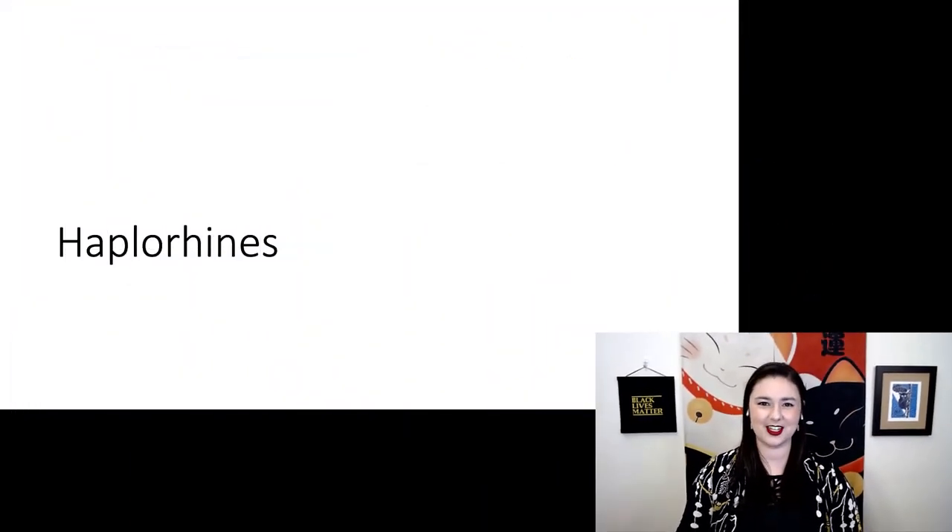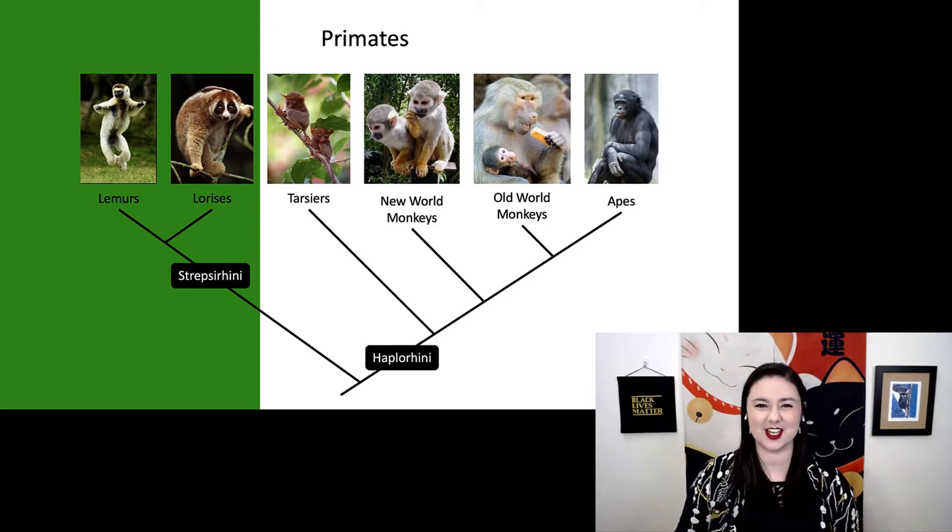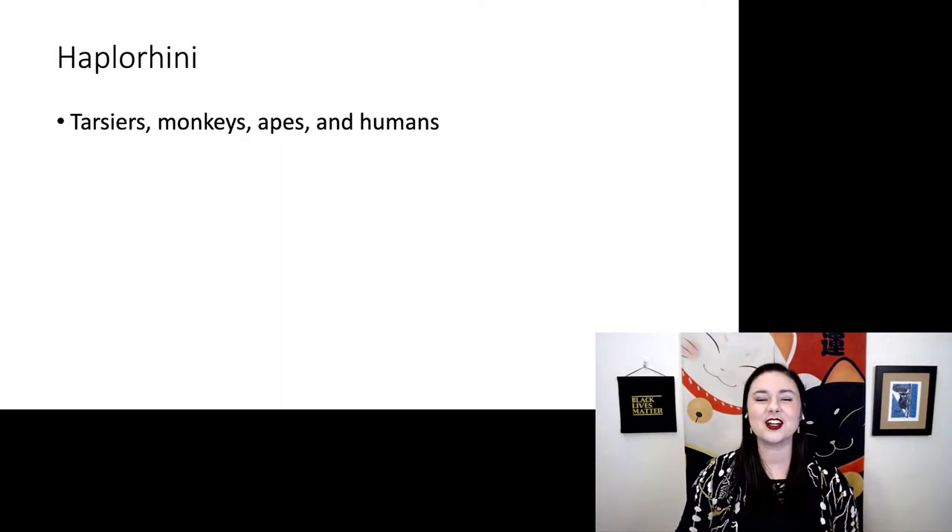Next up, we have our haplorines. We've already talked about our strepsirines on one half of the tree, so now let's look at our haplorines on the other half. These are our tarsiers, monkeys, apes, and humans. There are a lot of different primates within our haplorine side of the tree.